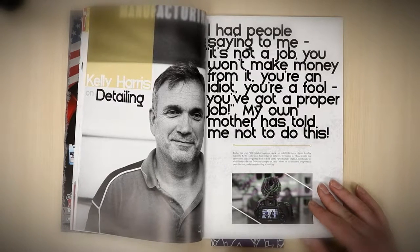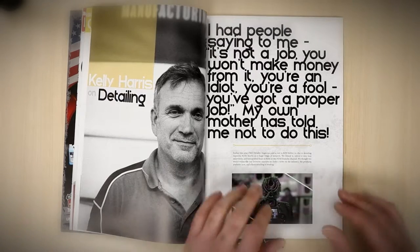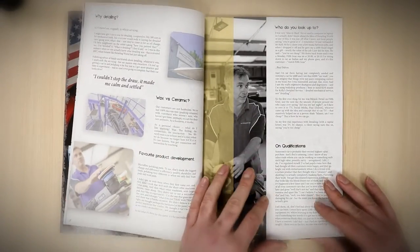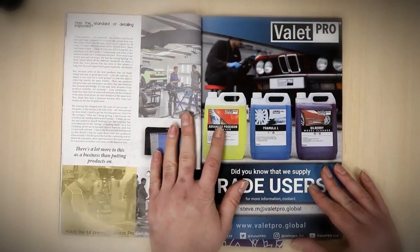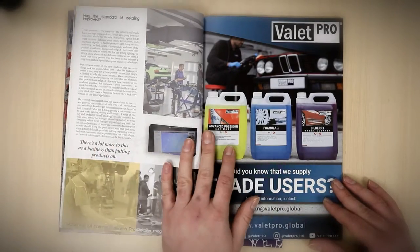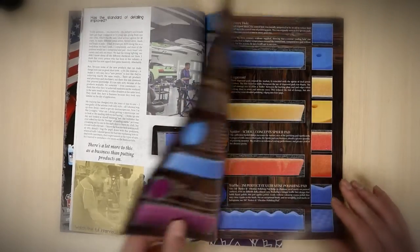Then we have an interview with Kelly Harris, who is obviously the front man for LC Power Tools and Lake Country Manufacturing. We've done a lot of video interviews and we're putting them slowly onto YouTube, but here is a breakdown — it's really interesting how Kelly managed to go from being one of the very first into detailing to now being probably one of the most respected in the country.